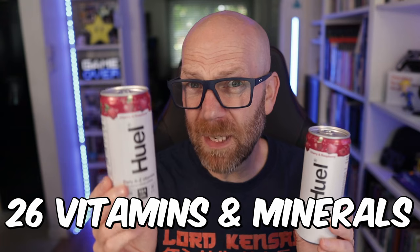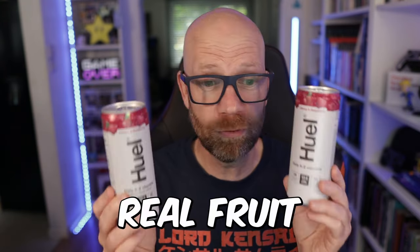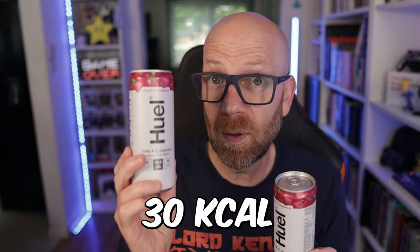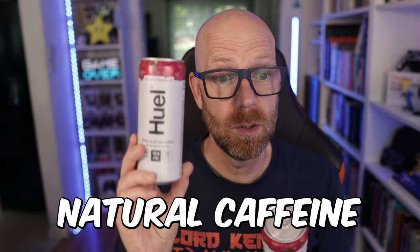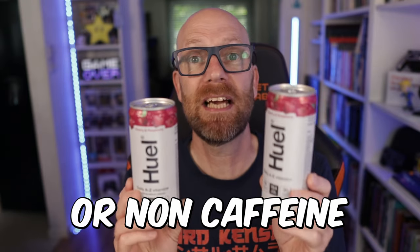These are brand new from Huel — the Huel Daily A to Z vitamins. They apparently contain 26 vitamins and minerals, with 15% of those vitamins meeting your recommended daily intake. It's made with real fruit in cherry and raspberry flavor, low in sugar at 30 calories per can, with 3.5 grams of fiber. There's 925 milligrams of electrolytes, and it comes in a natural caffeine version with 100 milligrams of caffeine, or a non-caffeine version.